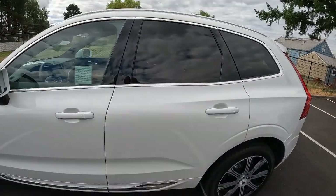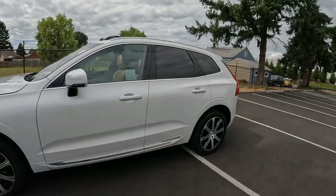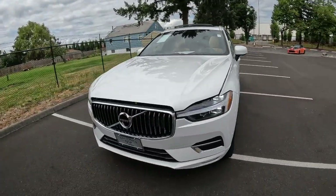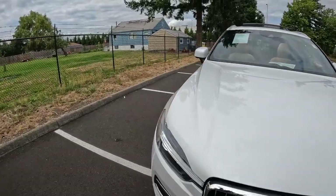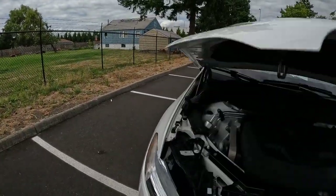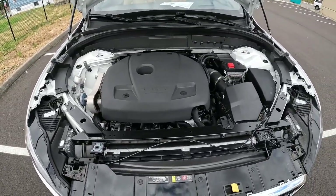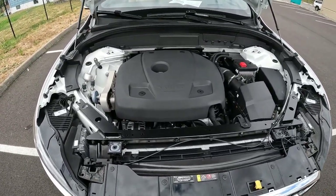Volvos have a wonderful reputation for being very safe vehicles. People buy vehicles like this for their family, so not just features and performance are important — safety matters too. You're not going to be lacking in safety with any Volvo product.